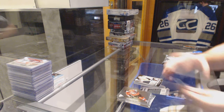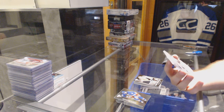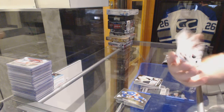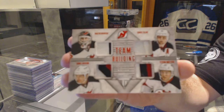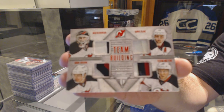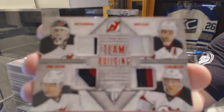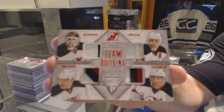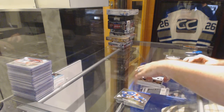For the New Jersey Devils — nice — numbered 6 of 10, a quad patch of Brodeur, Zajac, Larsson, and Matteau. Quad patch numbered 6 of 10.